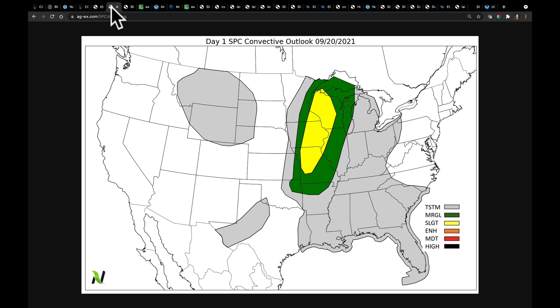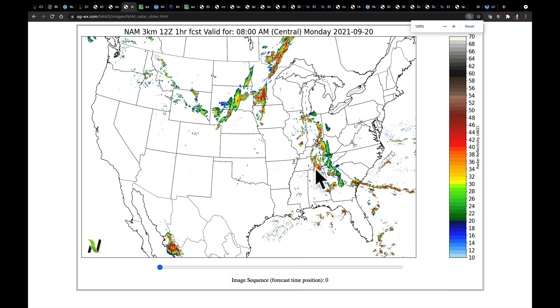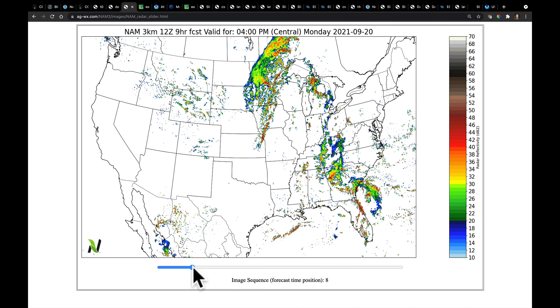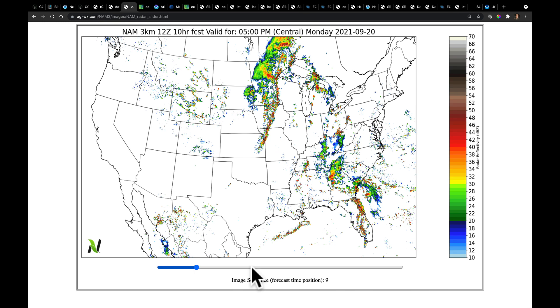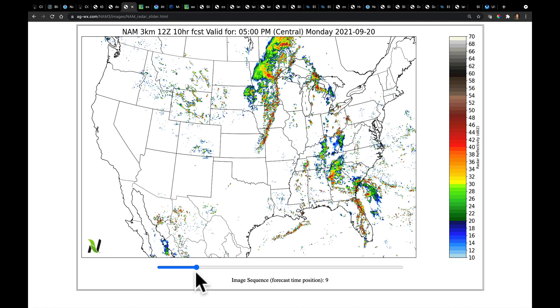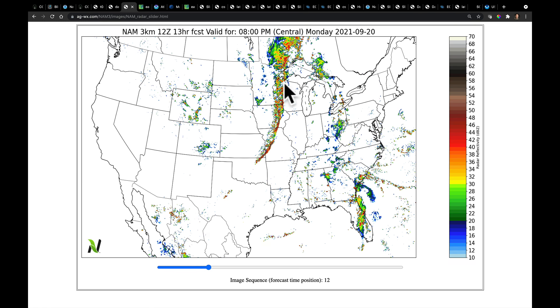Coming back to the severe weather threat for the rest of today, Monday, into tonight — the Storm Prediction Center has identified this region for that frontal boundary to continue to pass through. We can get an idea on the timing by going to our high-res NAM model. The NAM had a pretty good handle on the timing of these storms. Recording this at about 4 o'clock, here's where we expect them to be by 5 p.m., continuing to build down the line with a lot of scattered storms in this quadrant as the moisture funnels in. Playing this forward into the overnight hours, that frontal squall line extends from Wisconsin almost over the Mississippi River down into Missouri and eventually into Oklahoma.